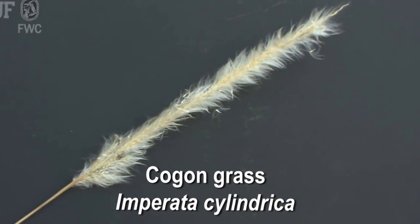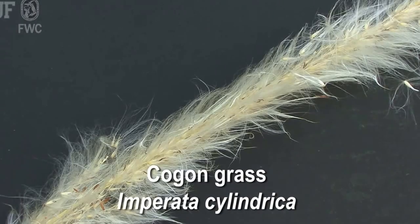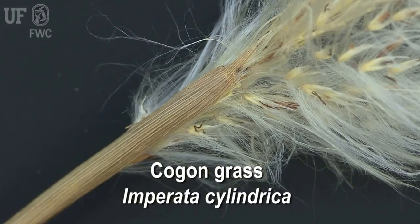The bloom, or the seed head, is also very distinctive — it's a puffy, silky white panicle. And once you learn to recognize this, you'll be able to spot it even at 70 miles an hour on the interstate.